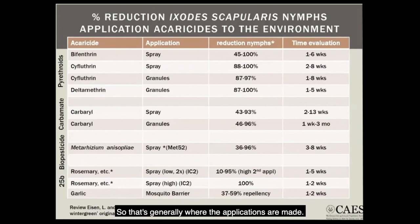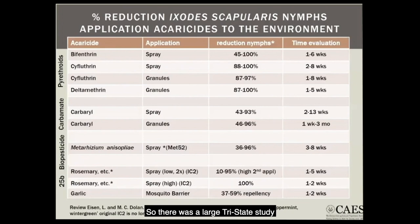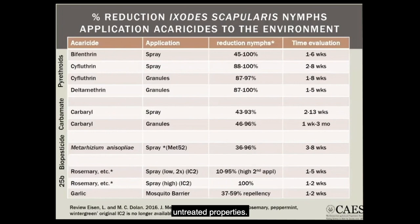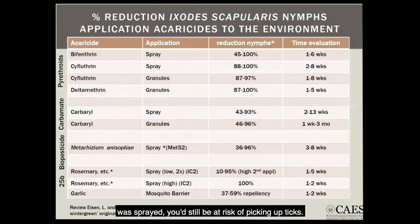A large tri-state study looked at application of bifenthrin, getting 60% control, with a large number of homes treated versus homes sprayed with water. At the end of the study, they found no difference in the number of people getting tick bites or Lyme disease between treated and untreated properties. Does that mean it doesn't work? It means the application didn't reduce the risk of getting Lyme disease in practice — it probably killed ticks, but these were just perimeter sprays, not the entire property. Getting back to the example of going to the mailbox — if that area wasn't sprayed, you'd still be at risk.